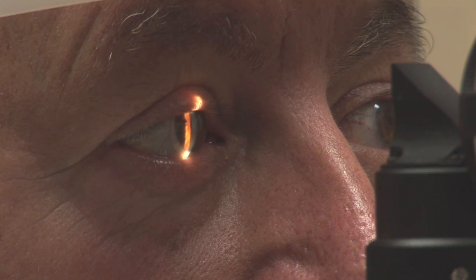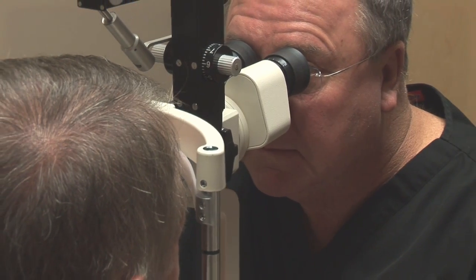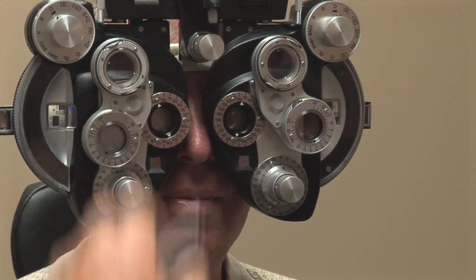The EyeSight kiosk does not take the place of a regular eye exam. In fact, it is designed to increase the frequency of visiting an eye care professional who can diagnose eye health conditions and help to correct any vision problems through a comprehensive eye exam.